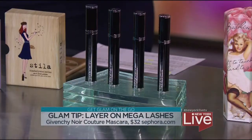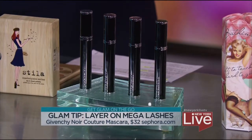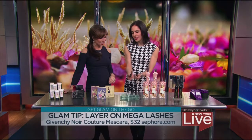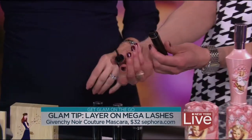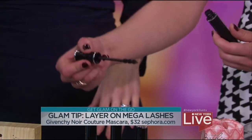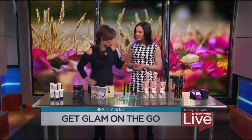Mascara is another very easy way to glam up the face. For the holidays, the bigger and the bolder the better. I'm a big fan of this Noir Couture from Givenchy — check out this awesome wand. It's got three different spheres, so with one twirl you're lengthening, curling, and adding volume. This mascara also has a lash-boosting serum, so it's really going to help moisturize and revitalize your lashes every time you use it. In winter they can get crumbly and dry, so it's good to give them some love.